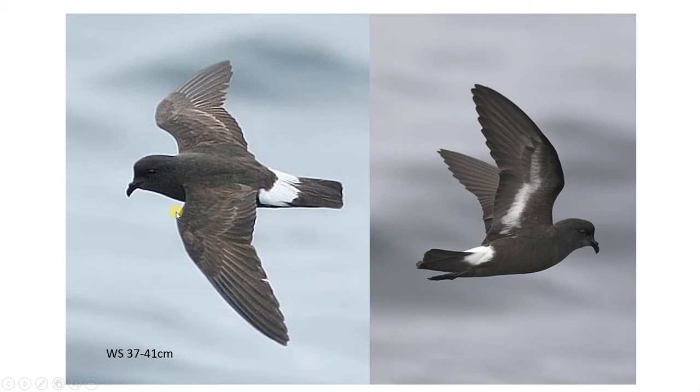The tail on European storm petrels is square, unlike other petrels — quite stubby and square after the rump. One of the most important features is the white bar across the wing, which makes it unmistakable among other petrels, as other North Atlantic storm petrels don't have this white bar.